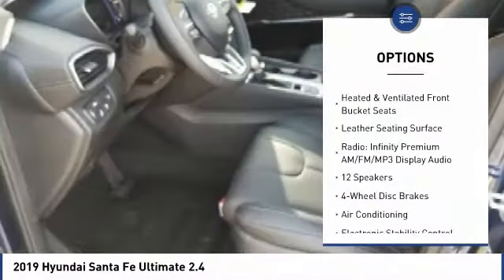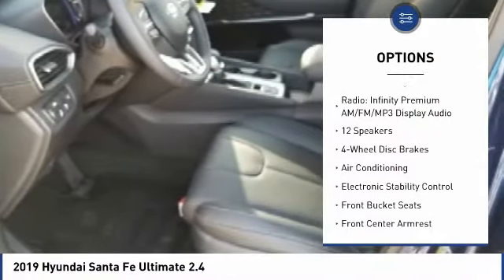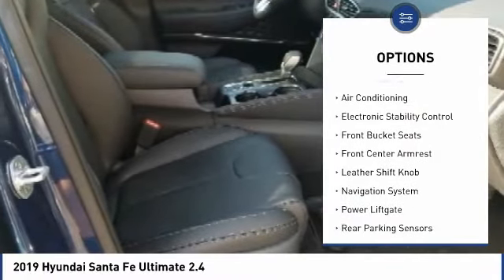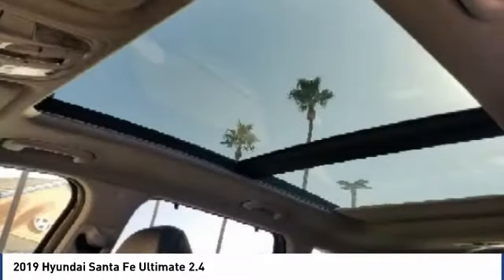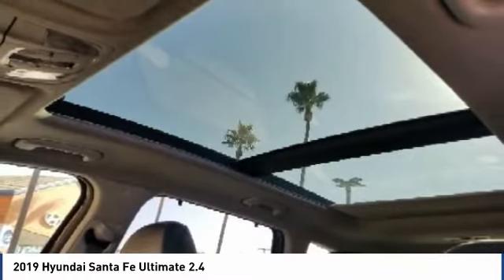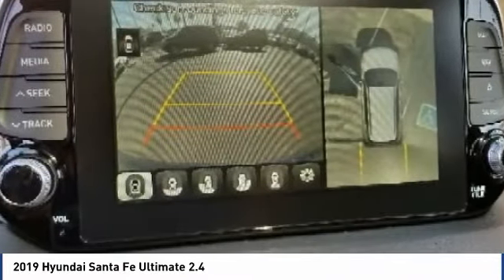Power passenger seat, traction control, navigation system, power liftgate, air conditioning, leather-wrapped steering wheel, dual airbags, heated rear seats, power steering, alloy wheels. Come see the car for yourself.